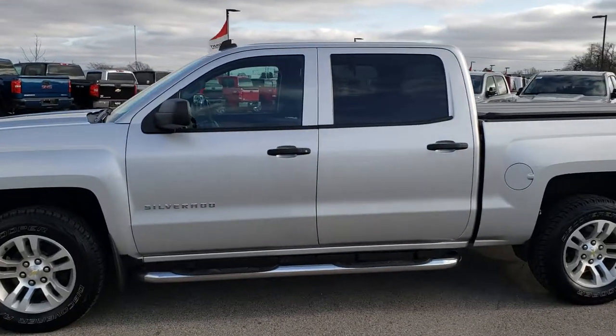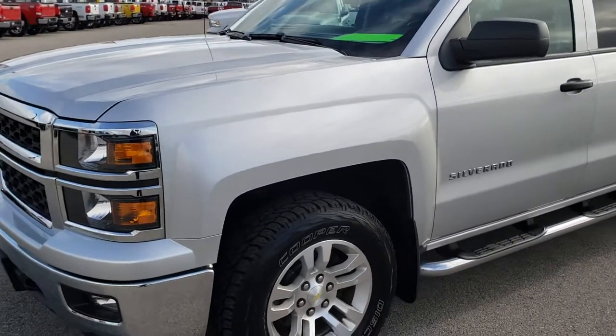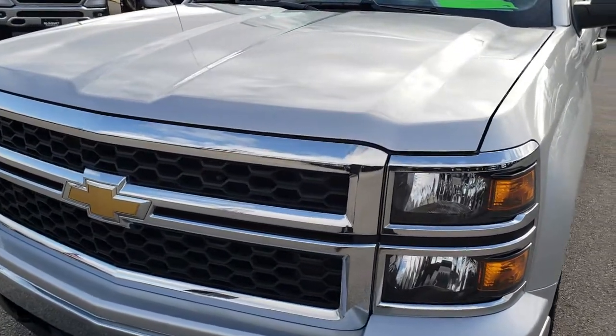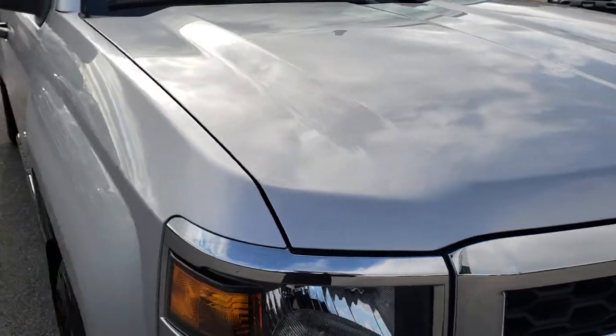This is stock number 8C52B. We are here at Summit Automotive in Fond du Lac, Wisconsin, your new and used half-ton truck headquarters. Remember, we are the guys with the trucks on 41. Today we are checking out this super clean 2014 Chevy Silverado 1500 Crew Cab Short Box.